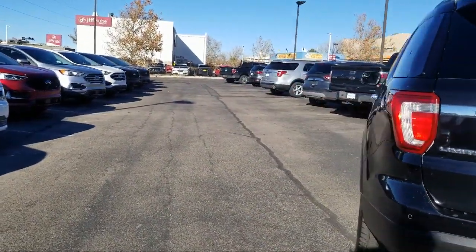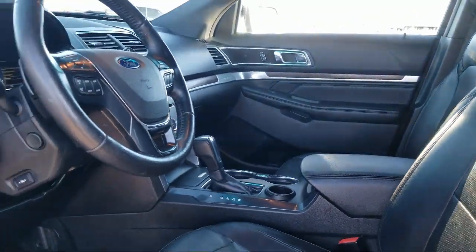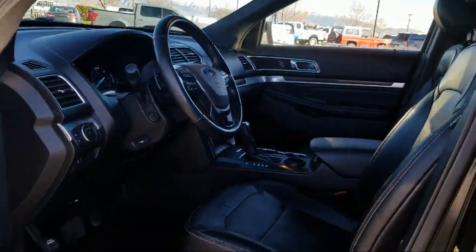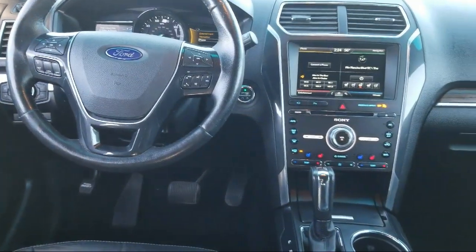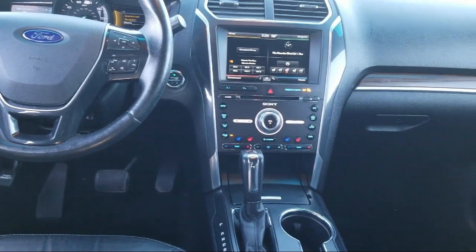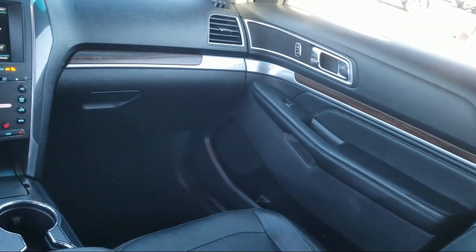Here at Don Chalmers Ford, every vehicle we offer at our dealership in Rio Rancho exceeds our strict standards for quality, reliability, and performance. We have a friendly and accommodating staff, eager to assist you, and our team of experts is ready to dish all you need to know about our available car loans and lease options.